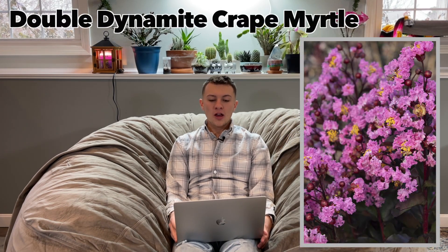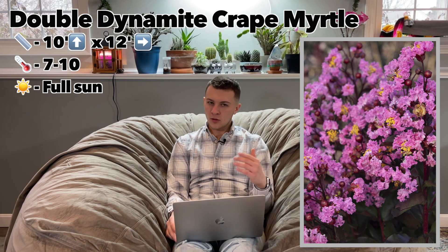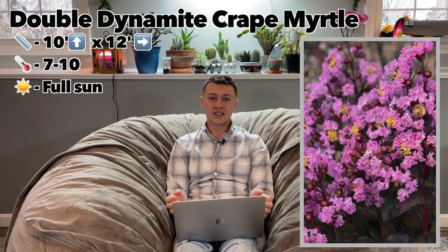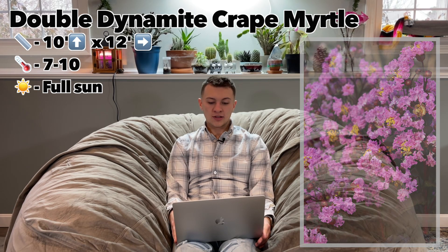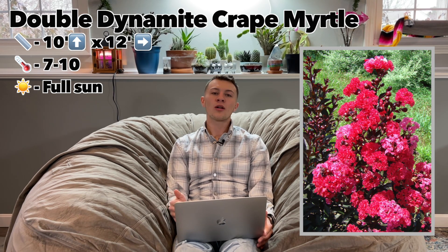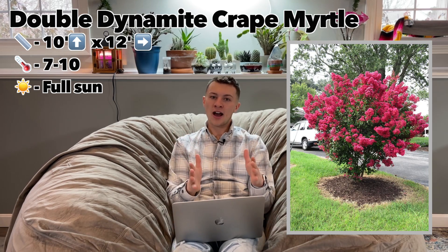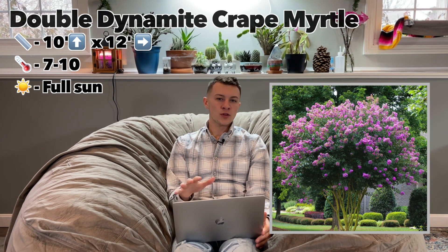Next up is the Double Dynamite Crepe Myrtle. This grows about 8 to 10 feet tall and 8 to 12 feet wide, hardy in zones seven through ten, and wants full sun. It blooms from early to late summer and has deep purple foliage — similar to a ninebark — that contrasts well with many other plants. It has sterile flower clusters that emerge bright pink and age to an intense cherry red. Pruning correctly can help this tree stay in a tree shape; without pruning it becomes a large wide shrub, but with training it can be shaped into a nice vase form.